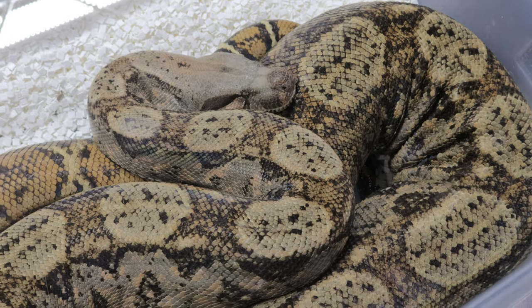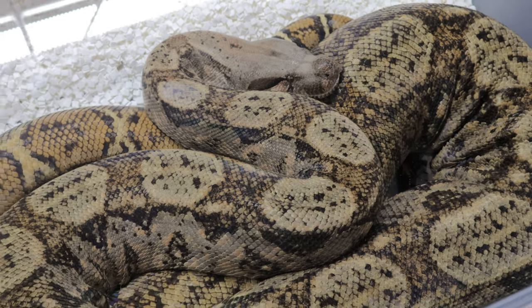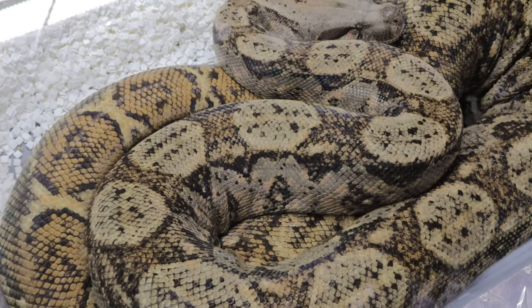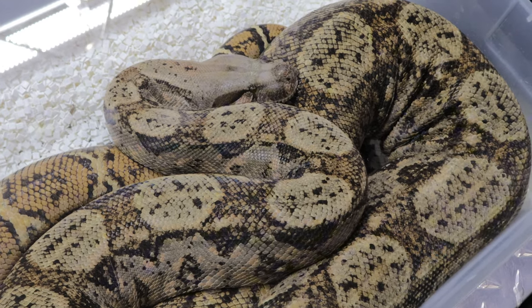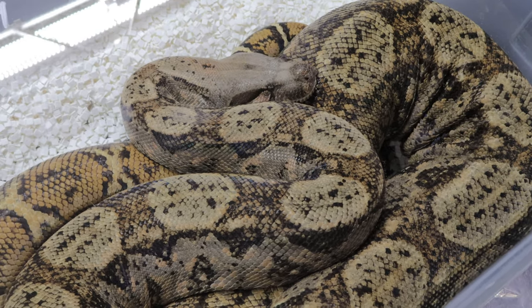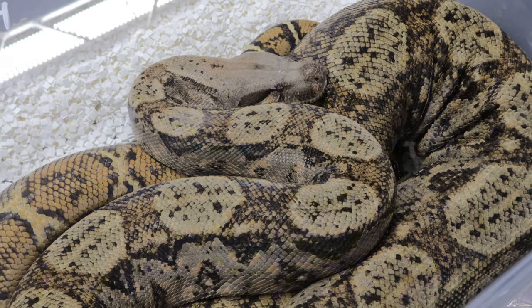When it comes to housing, Hog Island Boas require an enclosure that mimics their natural habitat — a large terrarium with plenty of space for climbing and hiding. The setup should include branches, logs, and plants to provide both mental and physical stimulation. Make sure the enclosure is secure, as these boas are skilled escape artists.